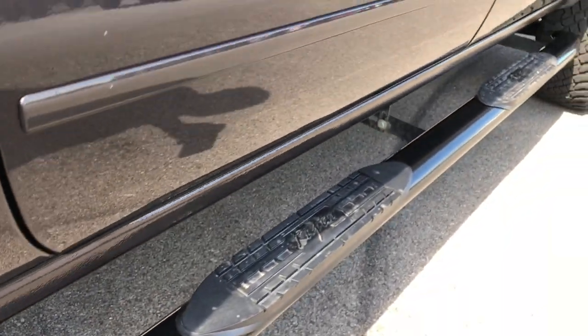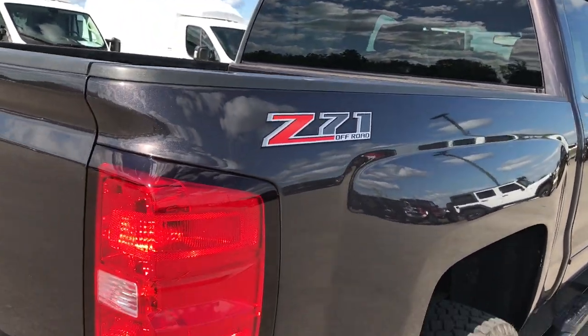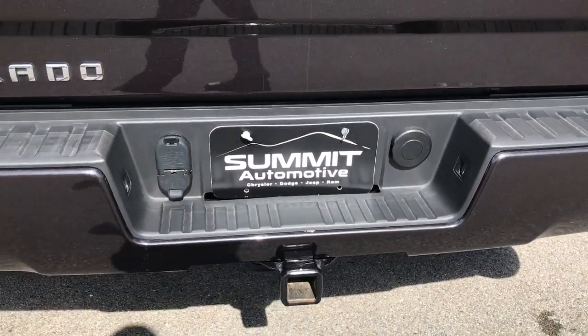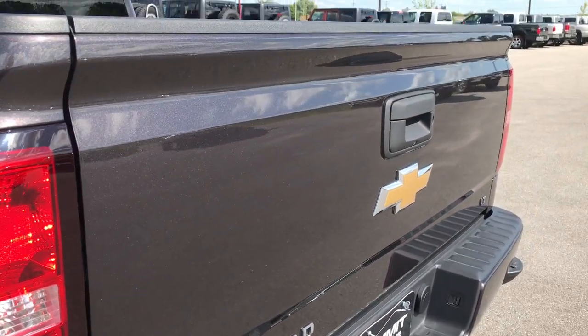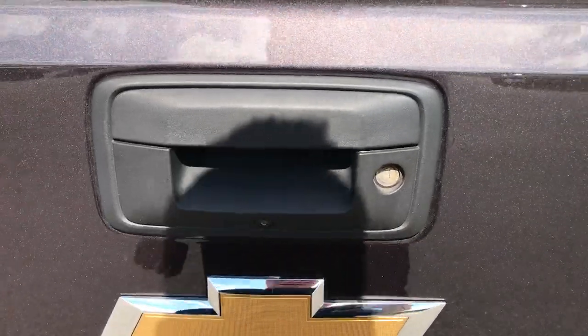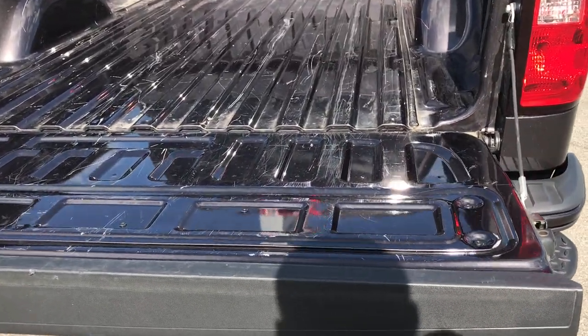It has some really nice black Raptor step bars, bed rail covers, and bumpers with built-in steps. There's a full towing package which includes the receiver hitch, wiring — four-pin and seven-pin. The tailgate is in absolutely perfect condition, with a locking tailgate, backup camera, and drop-assist tailgate.